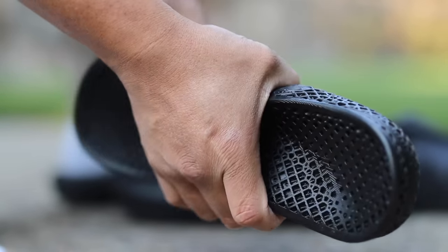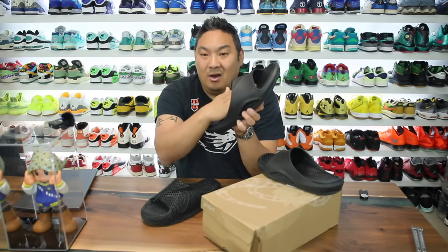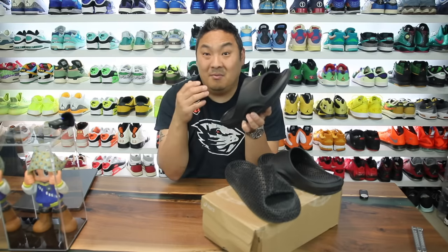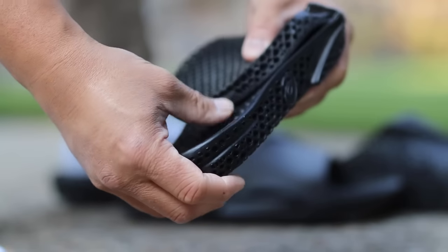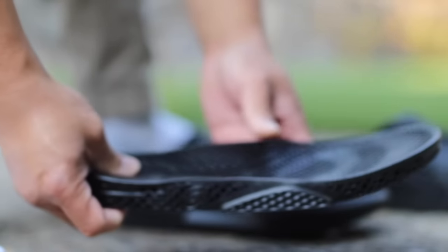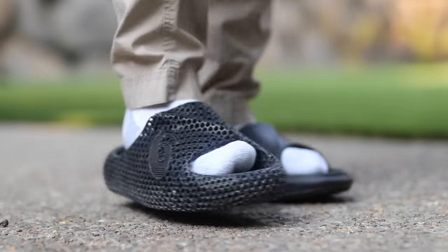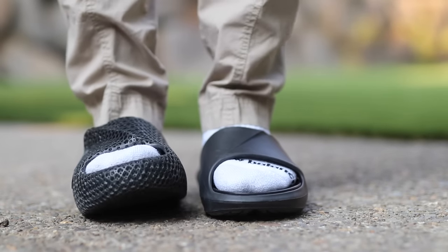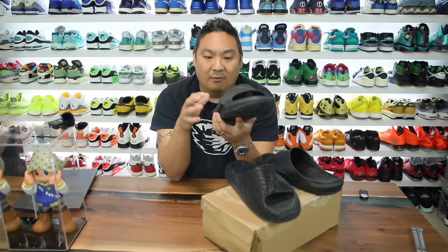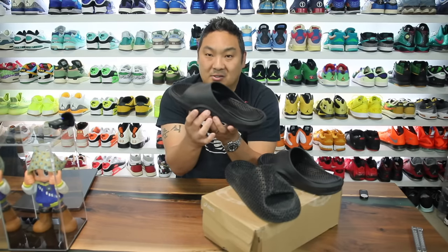On the negatives side, something I noticed is the overall feel on top of your foot, and this is the same problem I had with the originals from wearing them extensively in Mexico without socks. When you're wearing these directly on foot it is kind of an intrusive feeling - it's very squishy but you can feel the little nibs on the bottom of your foot, and it does feel a little bit rough when walking extensively. When you wear socks it's not as big of a deal.